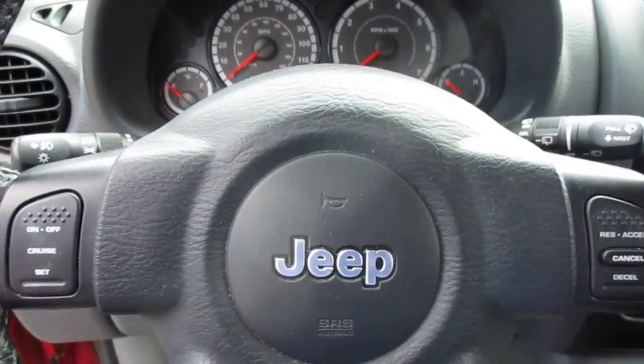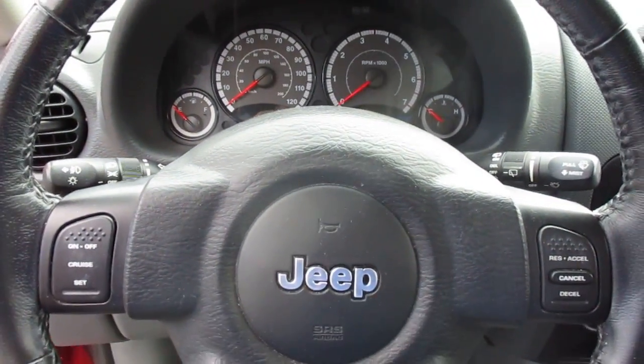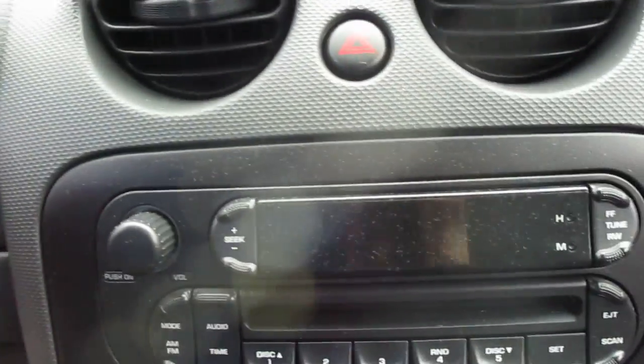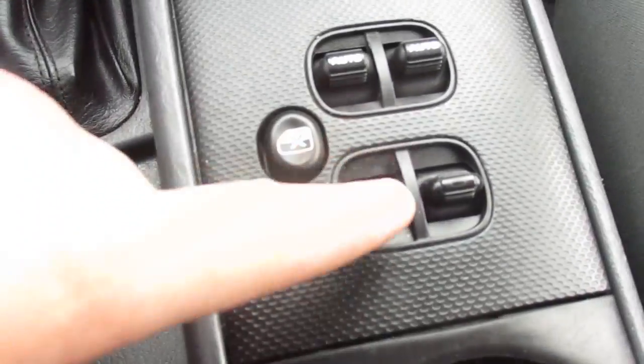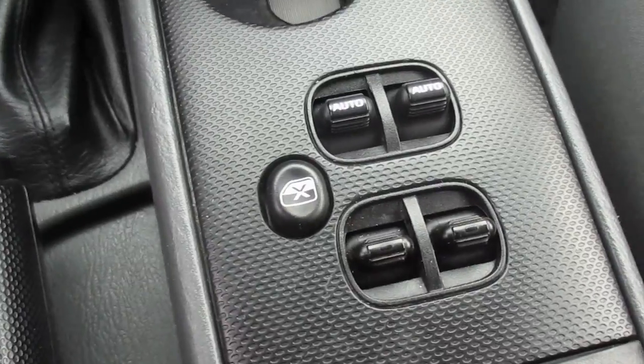Jump on in guys. On the left and right side of the steering wheel we have our cruise control and standard instrument clusters down center. Here's our media center with an AM, FM, and CD player — one through six favorites. And our climate control down below. Automatic windows in the center console, and our four wheel drive control down below.